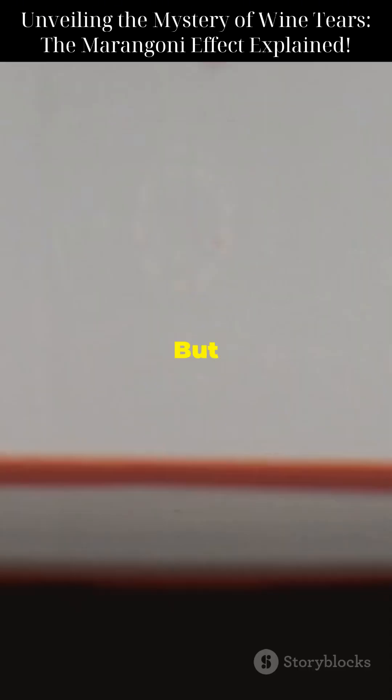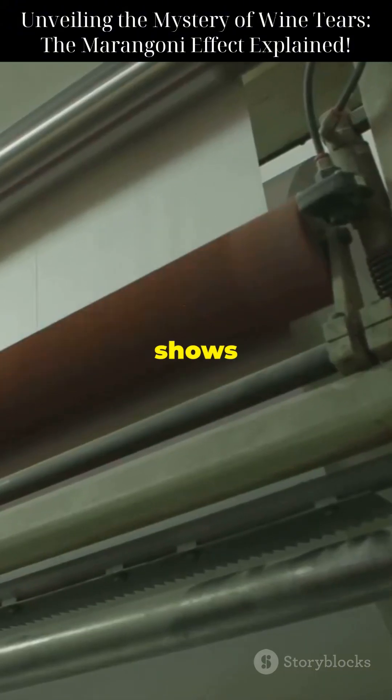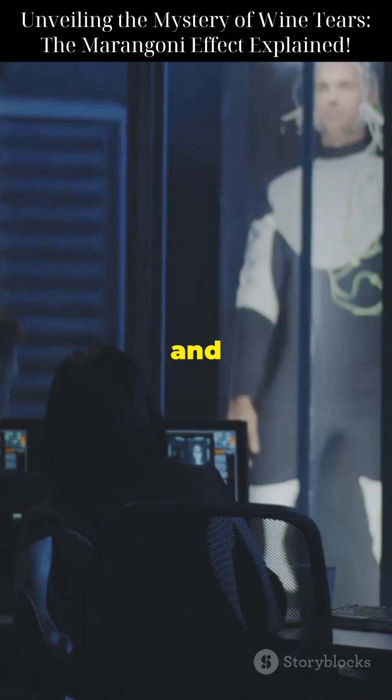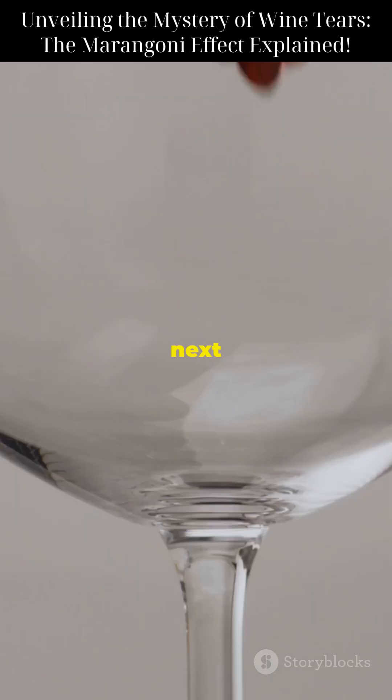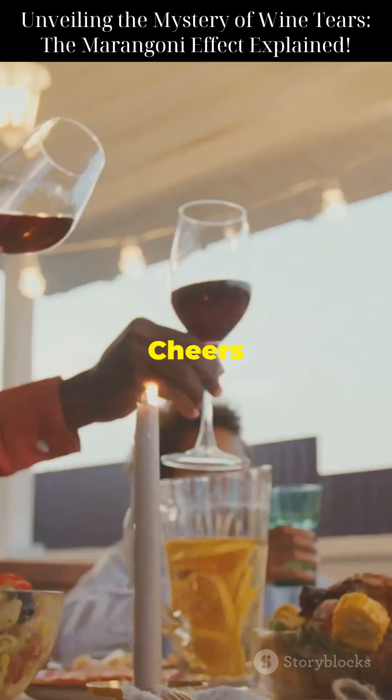Pretty cool, right? But wait, this isn't just a wine thing. The Marangoni effect also shows up in industrial processes, ink spreading, and even space technology. So next time you see those wine tears, you're witnessing some fascinating physics in action. Cheers to science!